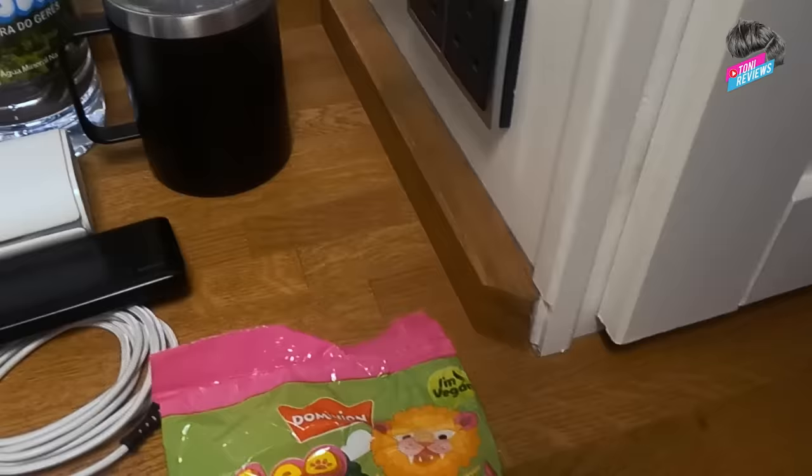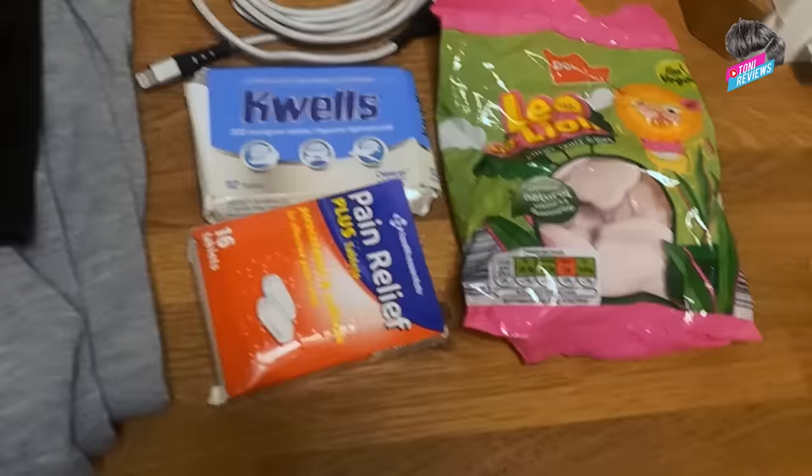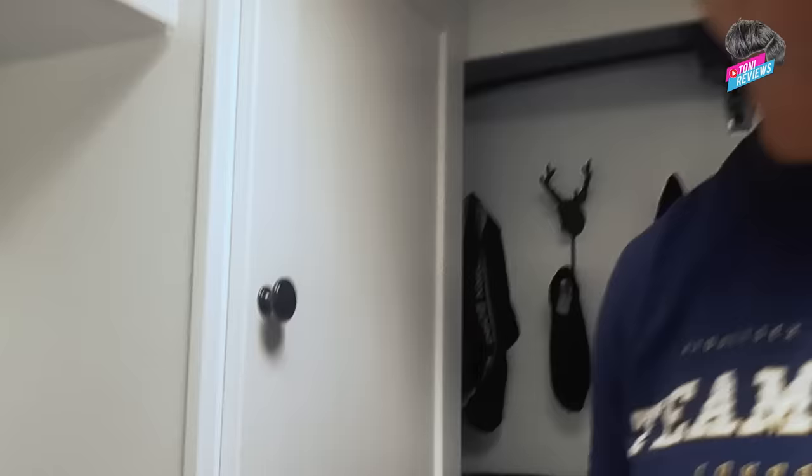Some sweets just to dip into to keep you going if you're feeling a bit queasy — they'll keep you topped up energy-wise. Some seasickness tablets, although hopefully this time of year the sea's nice and calm so we won't need them — I didn't need them on the way out actually. And then some general painkillers just in case you get a headache or anything.